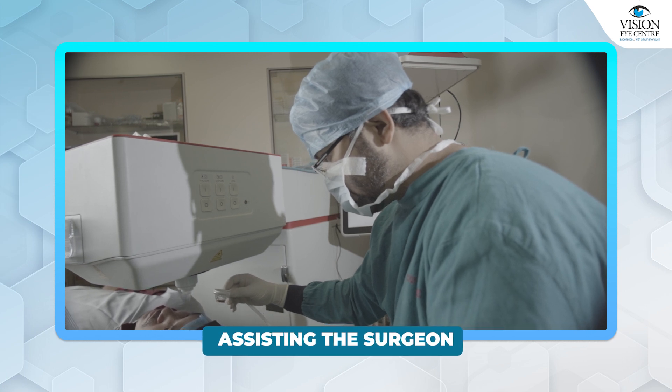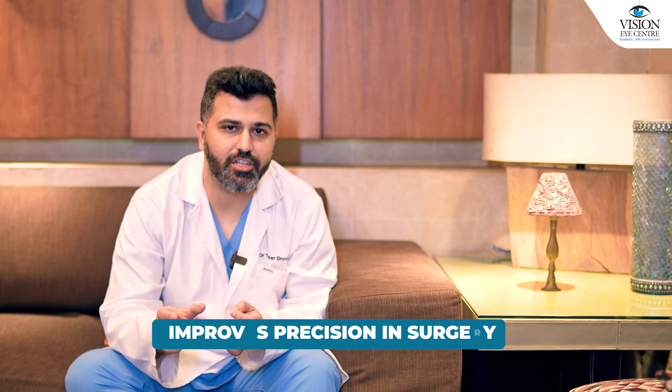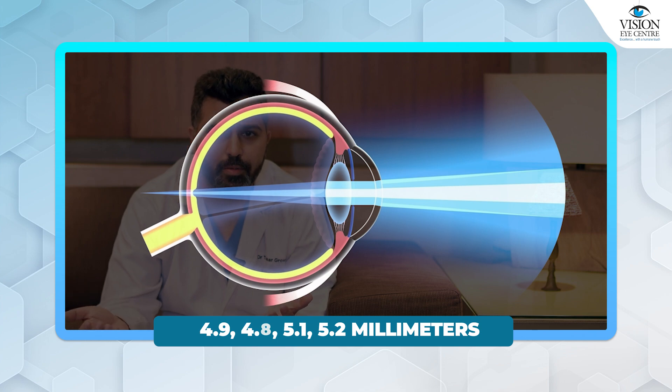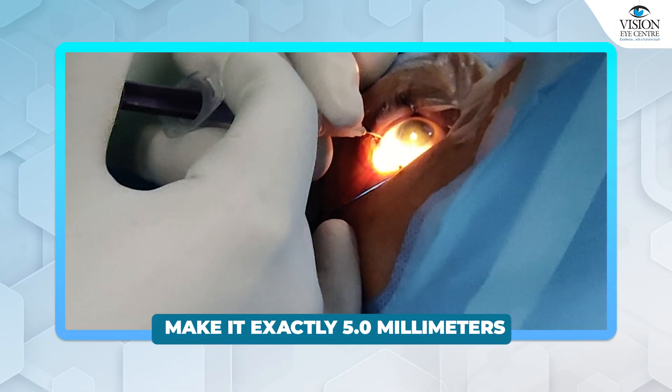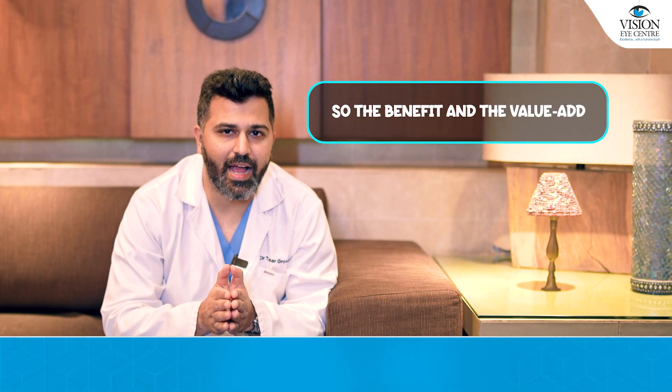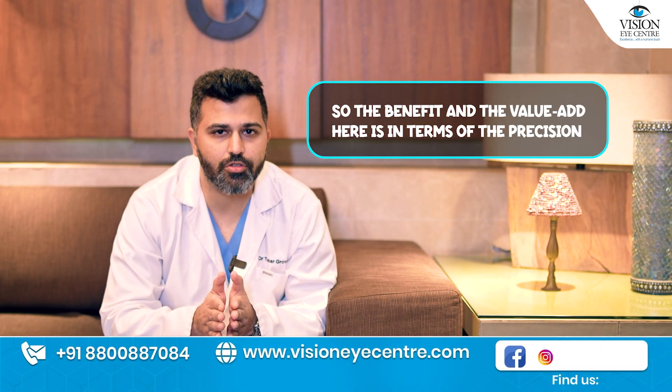It is not really robotic surgery. It is a surgery which is assisting the surgeon and therefore improves precision in surgery. When a human is making an opening into the lens, it might be 4.9, 4.8, 5.1, or 5.2 millimeters, whereas a laser is going to make it exactly 5.0 millimeters. So the benefit and the value add here is in terms of the precision.